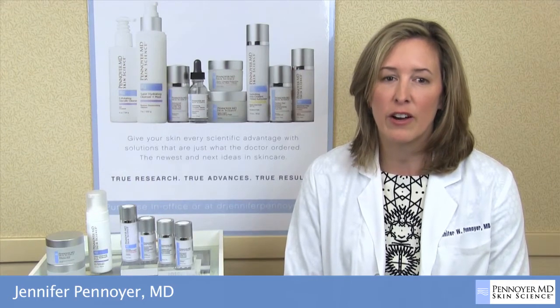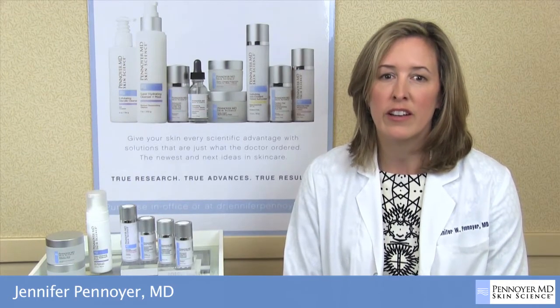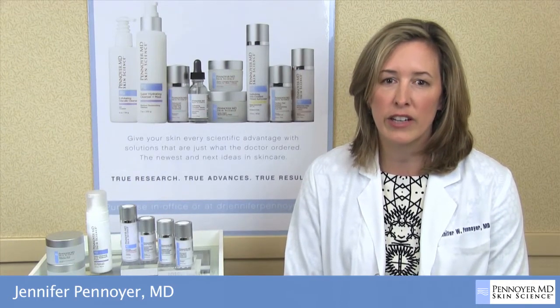are limited in their effectiveness. The Ultimate Decollete Brightening Peel is a precise combination of natural exfoliators, salicylic acid, and other ingredients that smooth and brighten skin in the chest area.